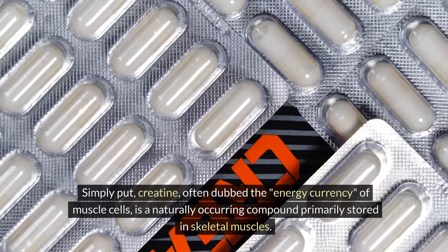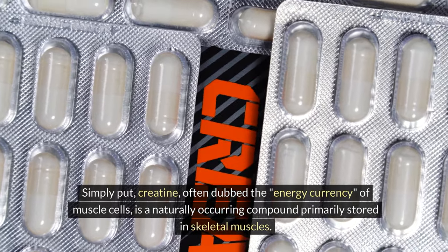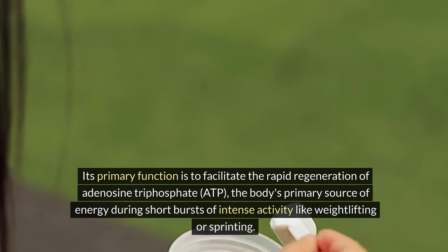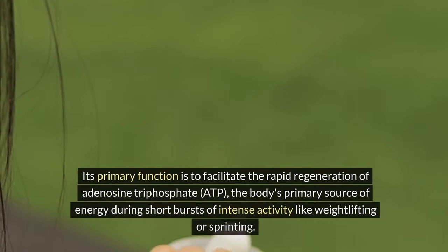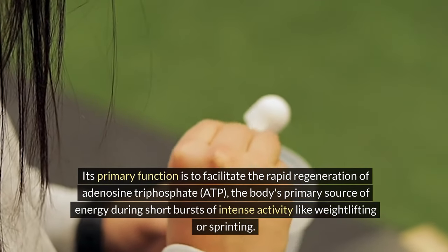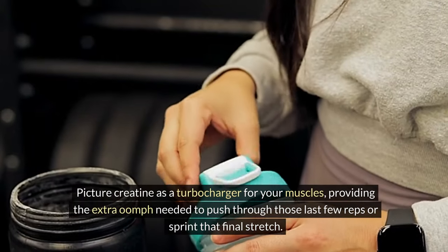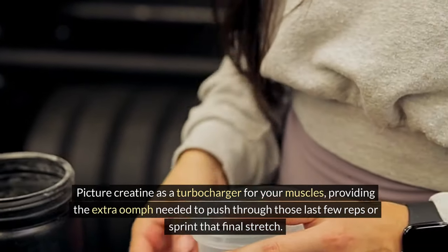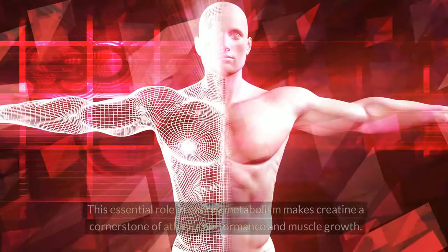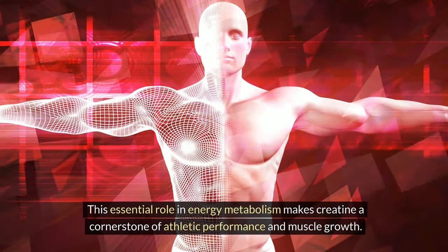Creatine, often dubbed the energy currency of muscle cells, is a naturally occurring compound primarily stored in skeletal muscles. Its primary function is to facilitate the rapid regeneration of adenosine triphosphate, ATP, the body's primary source of energy during short bursts of intense activity like weightlifting or sprinting. Picture creatine as a turbocharger for your muscles, providing the extra push needed to get through those last few reps or sprint that final stretch. This essential role in energy metabolism makes creatine a cornerstone of athletic performance and muscle growth.